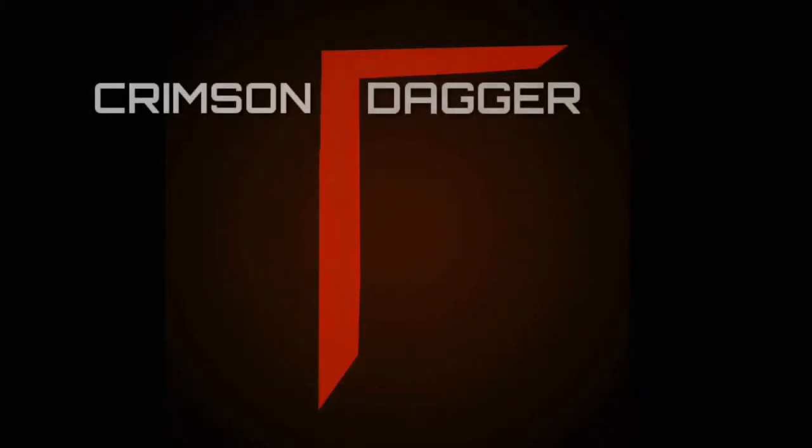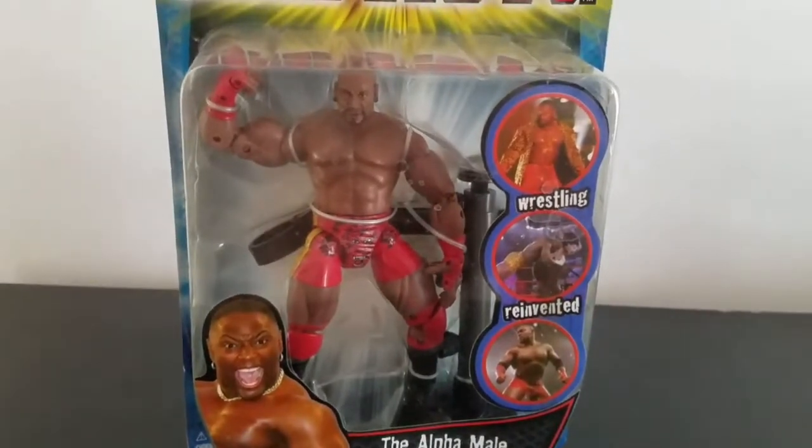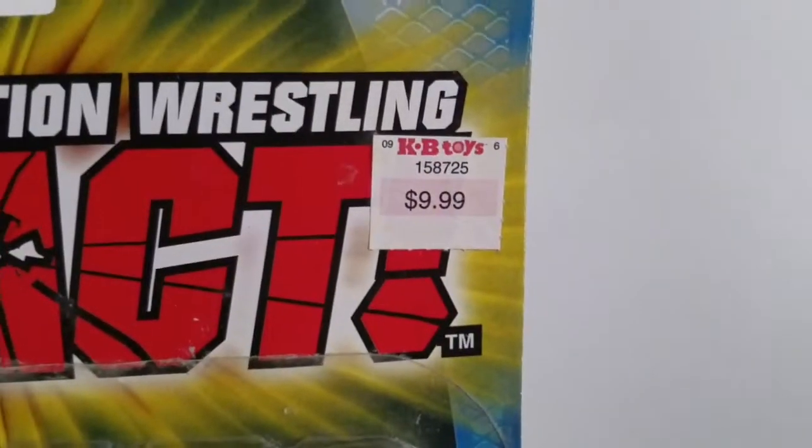Today we're on the hunt at the Serengeti to find ourselves an alpha male — THE alpha male. This is a TNA figure, an old TNA figure that I bought years ago, still in package. As you can see how old it really is if you know that company.